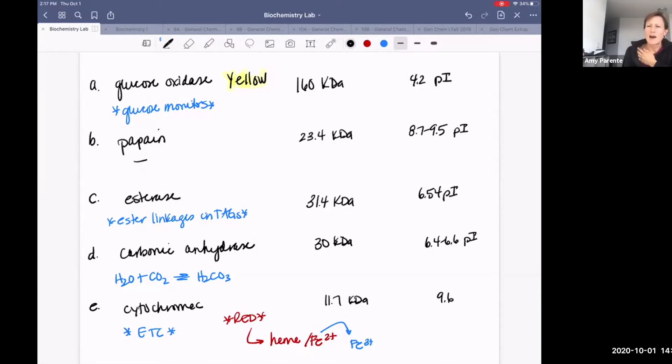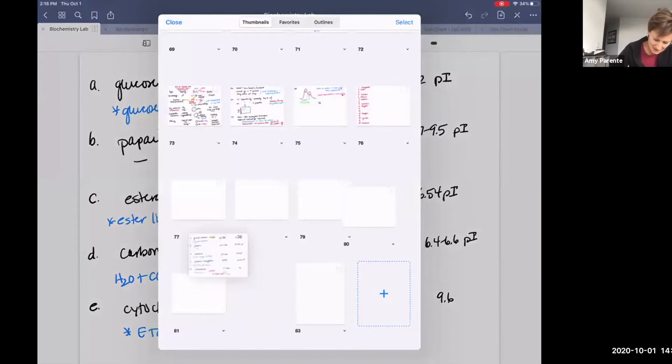We're going to come back and revisit this slide because it will be important for thinking about how we can use this information to rationalize a separation of these proteins. Remember, in lab I would have shown you little vials with all five proteins, talked about them, and then I would physically mix them all together and use our FPLC instrument to purify them. While the instrument's running I usually go through and draw a little scheme for how this machine works to separate proteins.